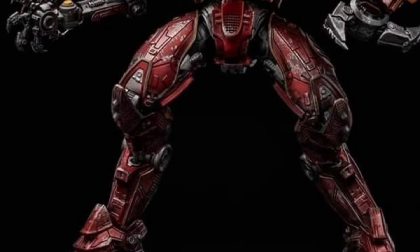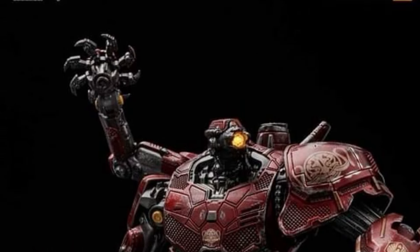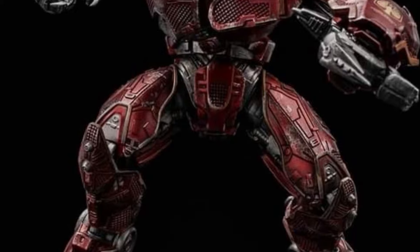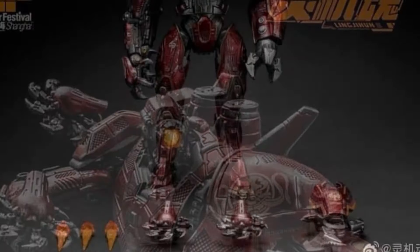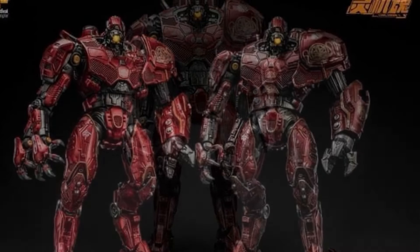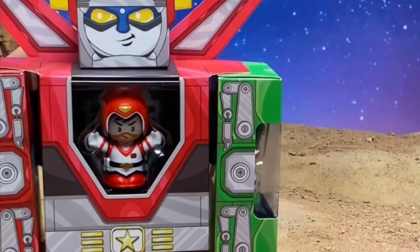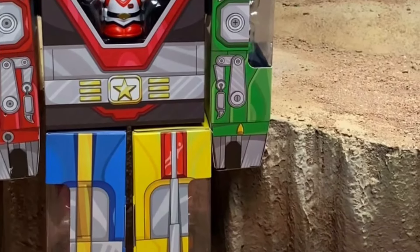If you happen to be going to Wonder Festival Shanghai, there is an exclusive Crimson Typhoon available for sale there — it's a darker color version. I don't know if this one will be available anywhere else, but do stay tuned. If you're going, this is something you might want to get because the original is definitely one of the best figures of the year so far.